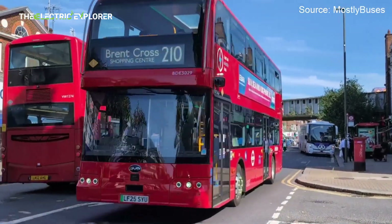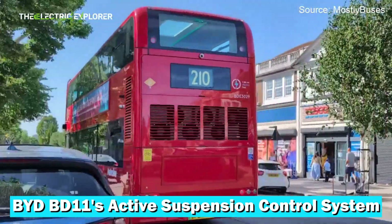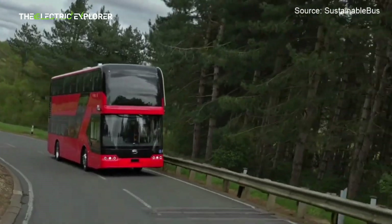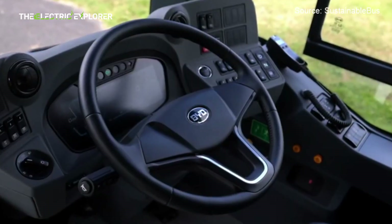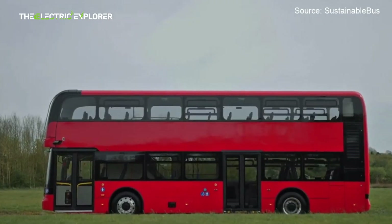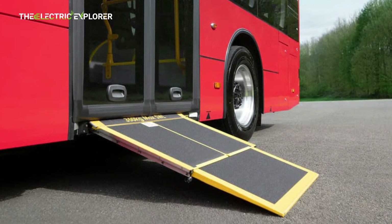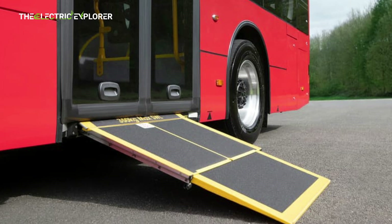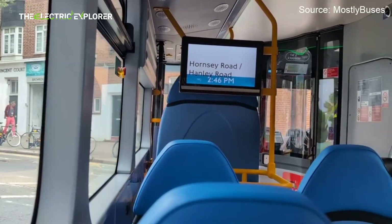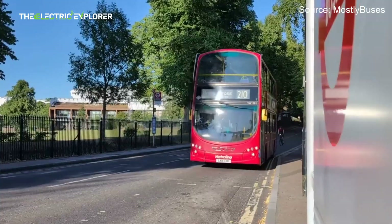How does the active air suspension system adjust in real-time? The BYD BD-11's active suspension control system — often referred to as an intelligent body control system by BYD, similar to their Dysus system for other vehicles — is designed to adjust the bus's ride in real-time to optimize comfort, handling, and safety.